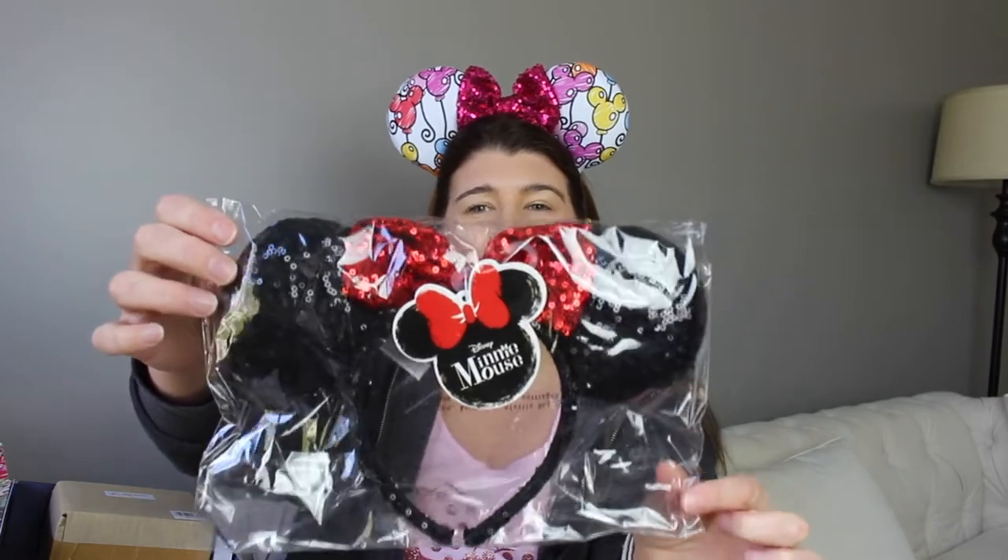And then I see some ears in here, which I actually already own, but they're cute. They're just the black and red ears. I may save these for a giveaway since I do already own them, but they're really cute.